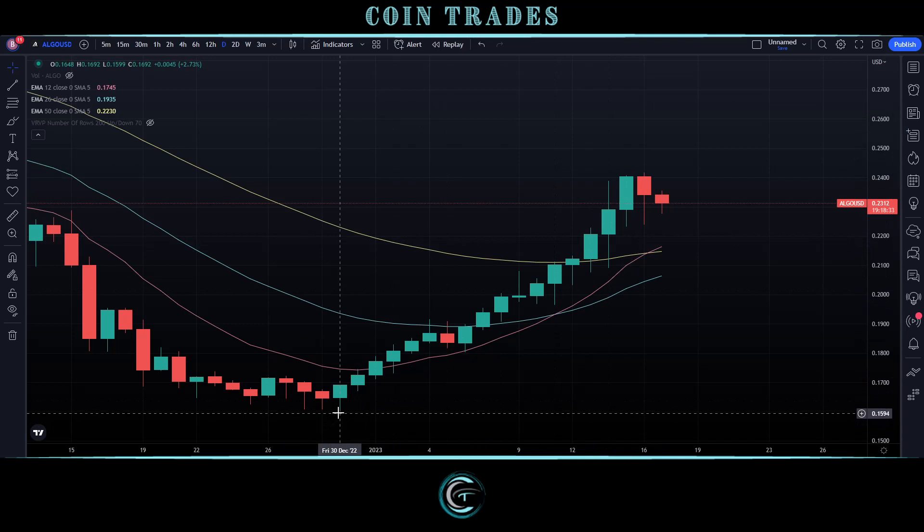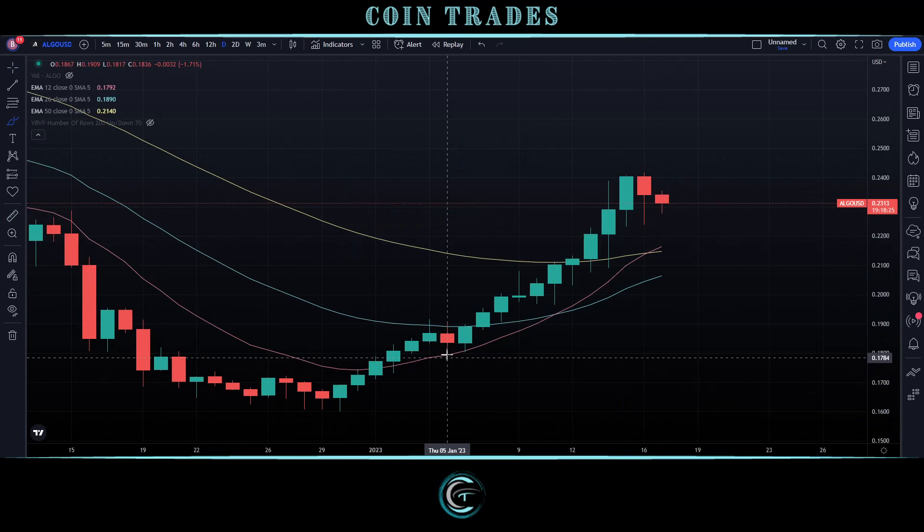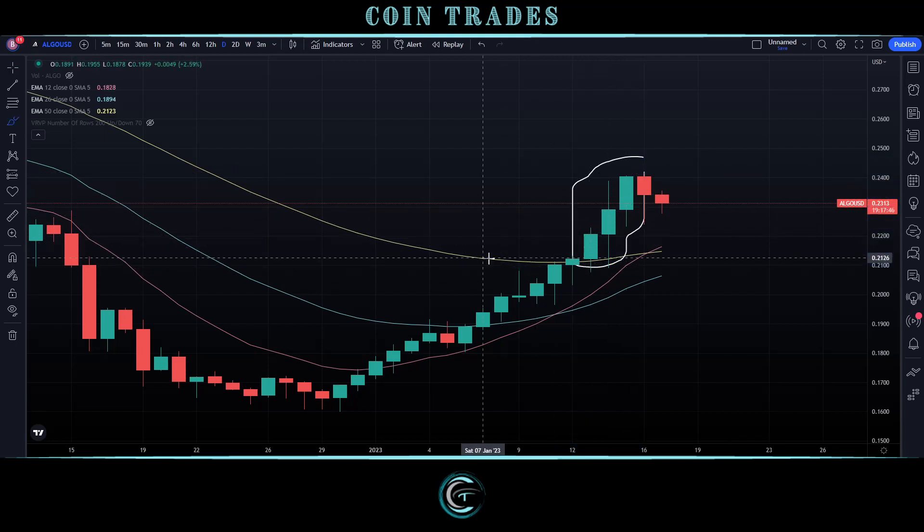Combined with the six candles we had prior when we did have our initial bull move on the 30th of December, price-gain wise we've seen a total upside of over 50%. With the exception of one notable pullback to set a higher low, we've pretty much been in a constant linear uptrend. One notable thing is that the candle that just closed was actually one of the biggest we've seen — almost 5%. Everything else on this move wasn't nearly that strong, about 3%. The biggest bars came right at the end.